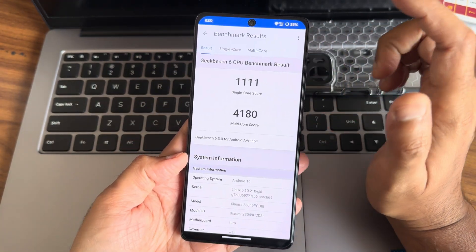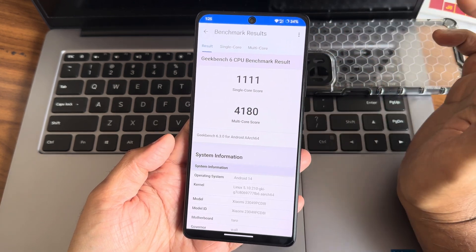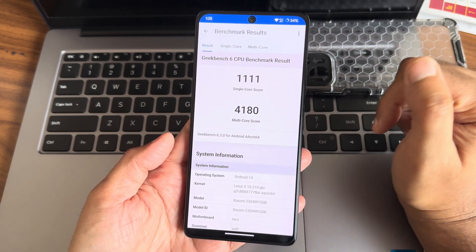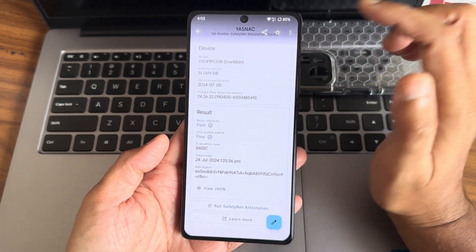This is the GameBench 6.3.0 version app I am using. It generates a single score and a multi-score. Again running under kernel 5.10.210 ZKI.